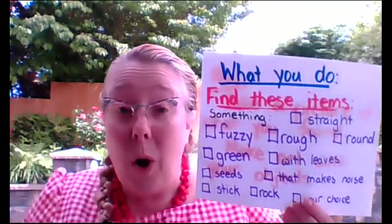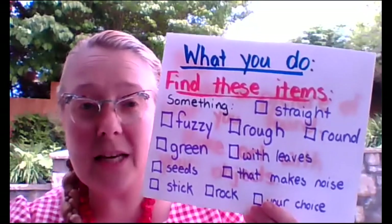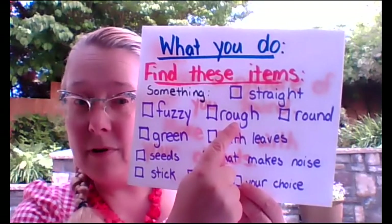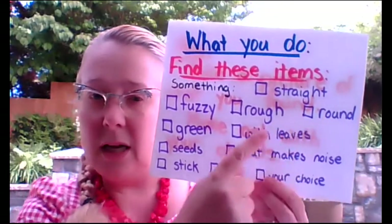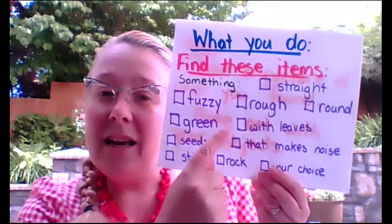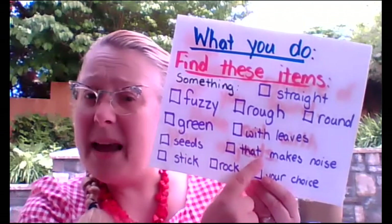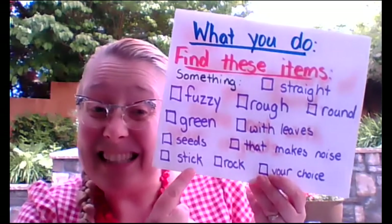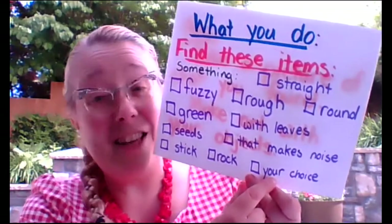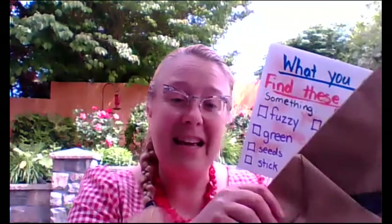This is your job — find these items. Can you find something straight? Something fuzzy? Something rough? Something round? Can you find something green? Something with leaves? Can you find something that has seeds? Or something that makes noise? Can you find a stick? A rock? Or what other super fun things can you find when you're using your five senses? It's up to you — put those things in your bag.